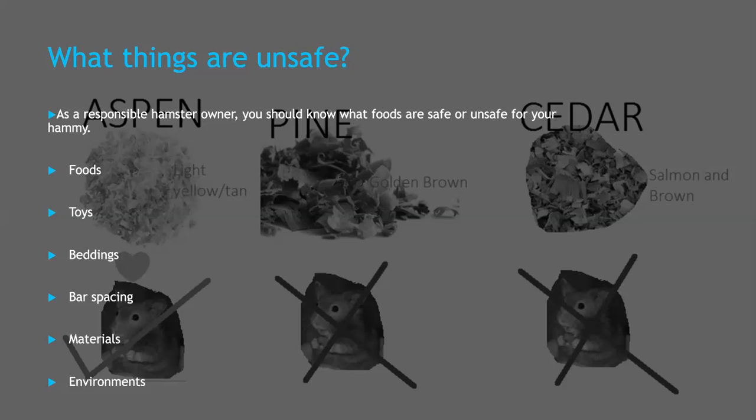Next, bar spacing. If your hamster is living in a bar cage, you need to make sure that the bar spacing is just right — small enough so your hamster can't escape, but big enough so they have some ventilation. If it's too big, your hamster may get its head stuck inside and suffocate.